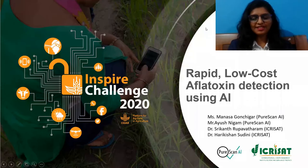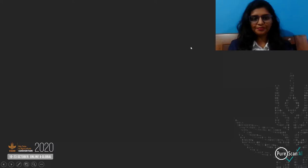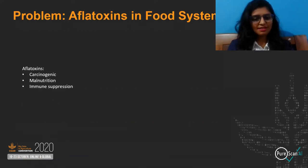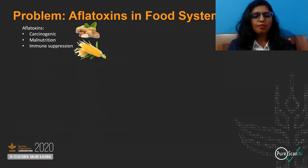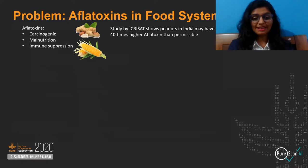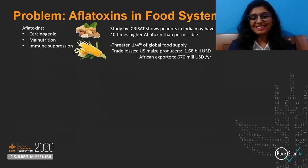Rapid, low-cost aflatoxin detection using AI. We all have eaten bitter peanuts, but did we know that this is aflatoxin? A carcinogenic toxin which can cause malnutrition and immune suppression. Peanuts and maize are an important part of food systems in India, and studies have shown alarming rates of aflatoxin in them. This affects both population health and trade drastically.